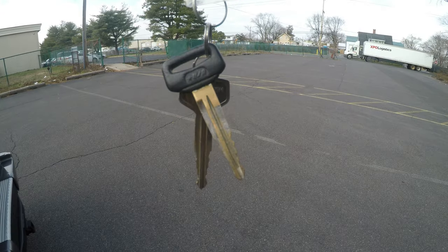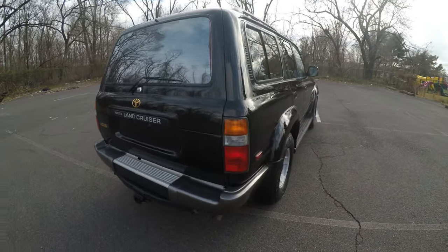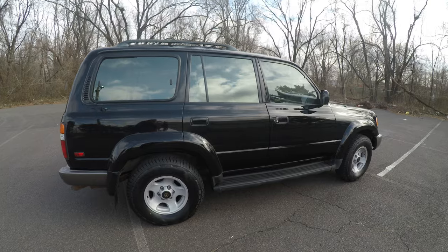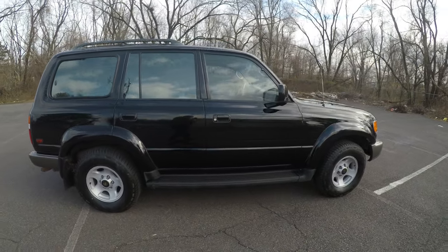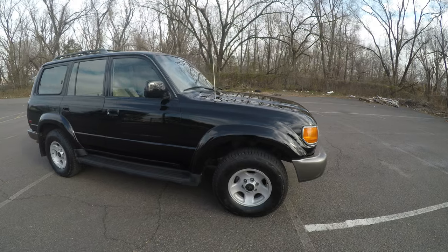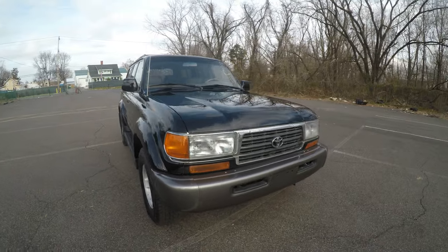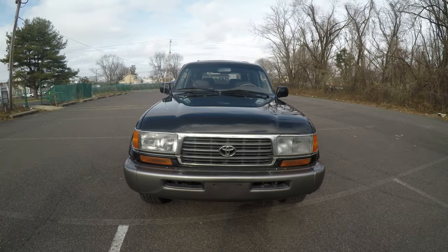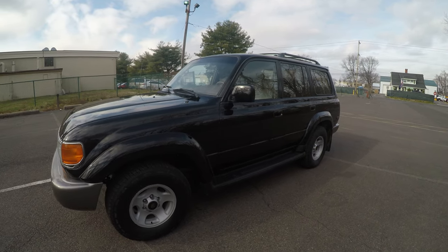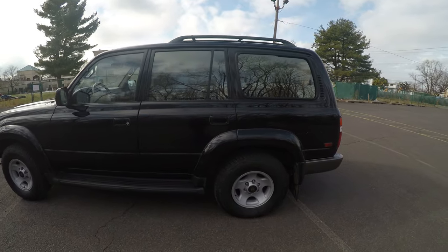We have two keys for the vehicle. So that was the 1997 Toyota Land Cruiser. Keep in mind that this vehicle does have a reconstructed title due to a vehicle theft recovery back in 1998. I hope this video has answered any questions you have about the vehicle. Don't forget to like and subscribe to our YouTube channel and click that bell so you can receive notifications. Check the description below for a link to our website where you can view the rest of our inventory. Thank you for your time — I hope you enjoy the rest of your day. See you next time, bye!